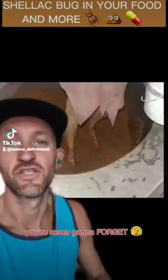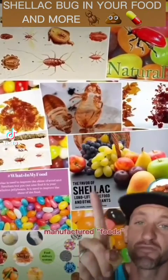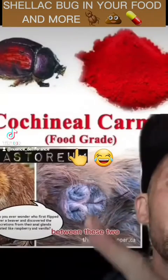This is one rabbit hole you're never gonna forget. Chances are if you've ever eaten manufactured foods, you have eaten this creature. And interestingly enough, it has a weird connection between these two.